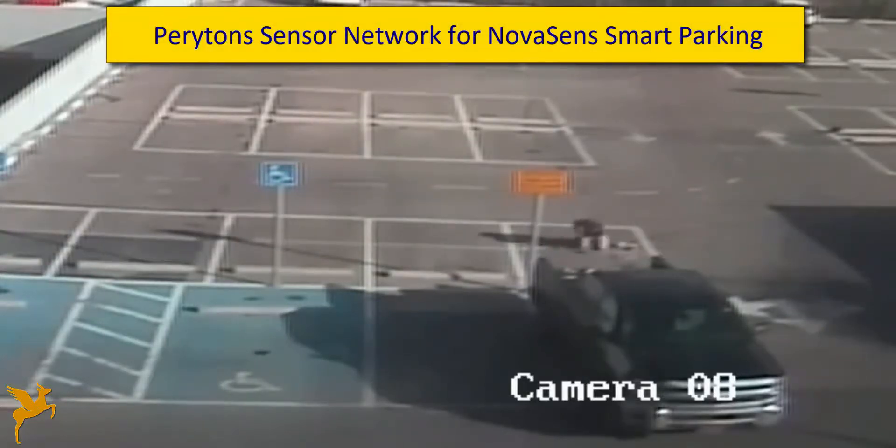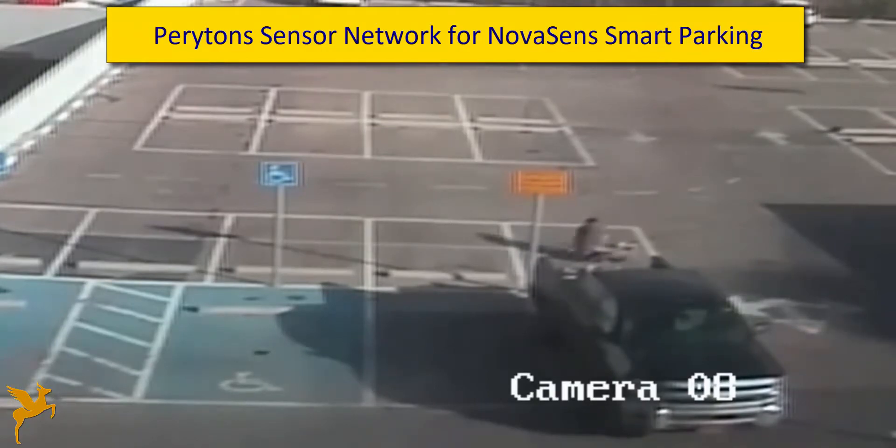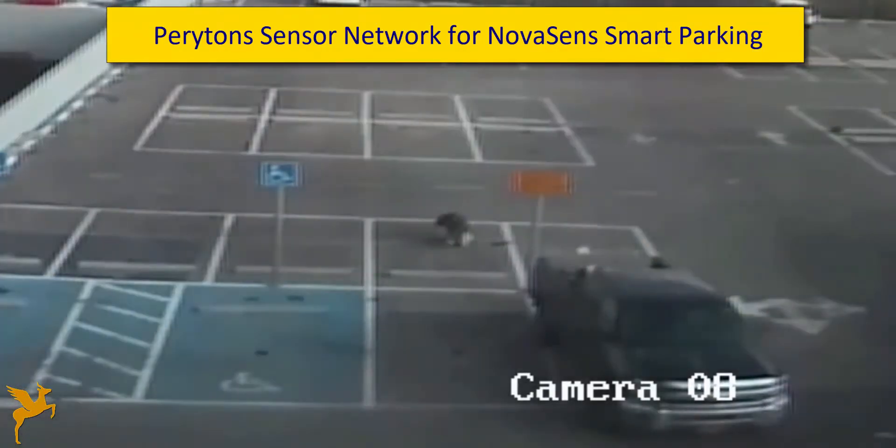The following movie demonstrates the operation of the Periton Silura sensors network for the NovaSense smart parking application.